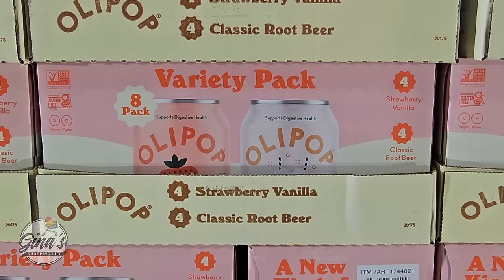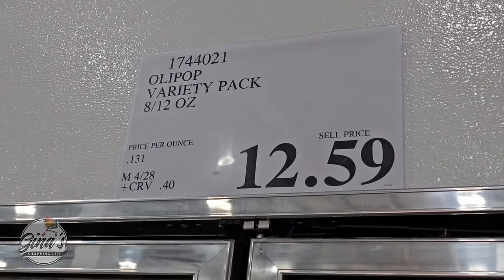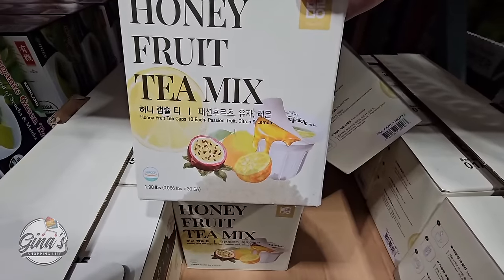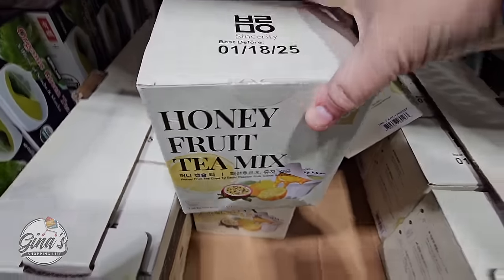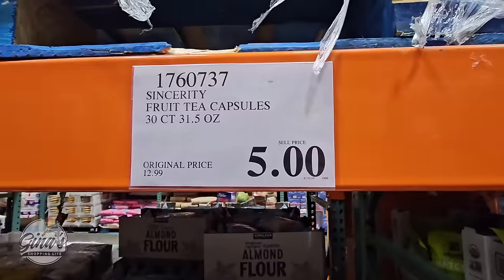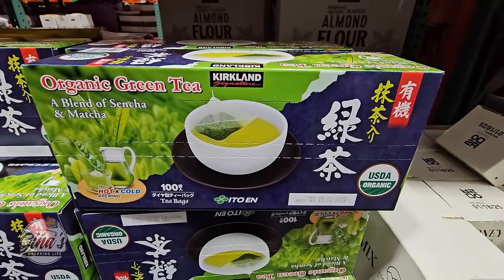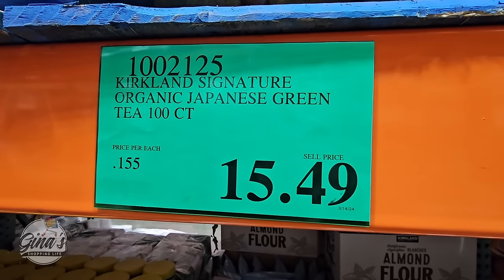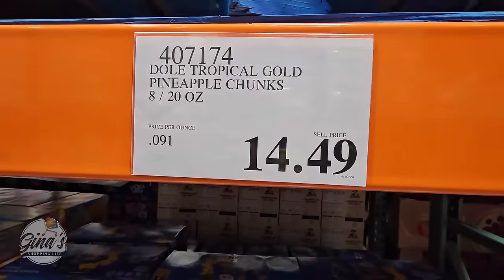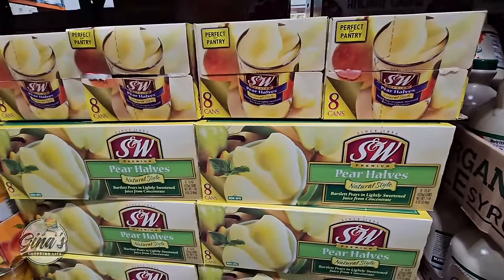Olipop — strawberry vanilla and classic root beer, a pack of eight so you're getting four of each. You'll find those in the refrigerator for $12.59. The Sunnce honey fruit tea mix — I haven't seen this before. Ten of them and it's at a clearance price, best before January 2025, for only $5, originally $12.99. The organic green tea Kirkland brand — 100 of them for $15.49. Tropical gold pineapple chunks: eight 20-ounce cans for $14.56. Even the pear halves — another box of eight for only $10.